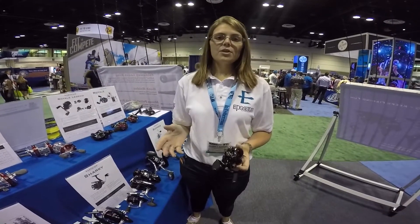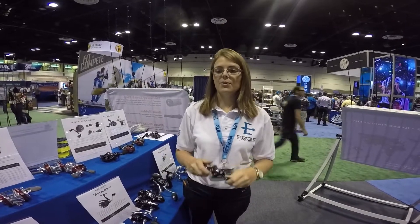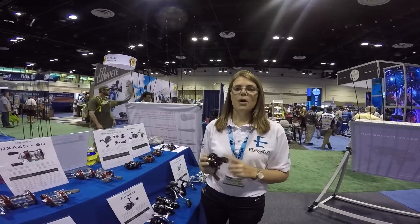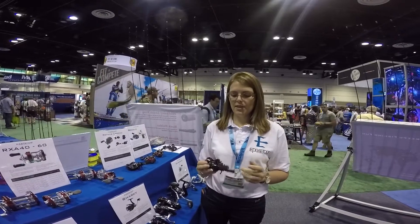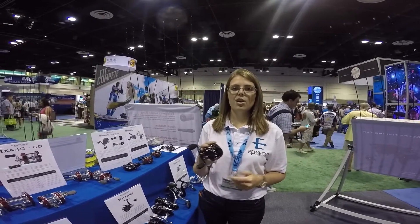Now we've had a lot of people come to the booth, we've had some flipping contests, and we've had a lot of great responses. Positive feedback, and we're loving it. Go to EatPoseidon.com or Casking.com to check it out.